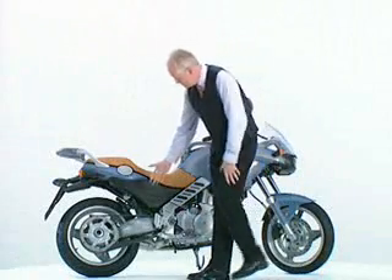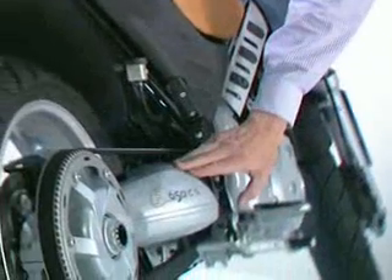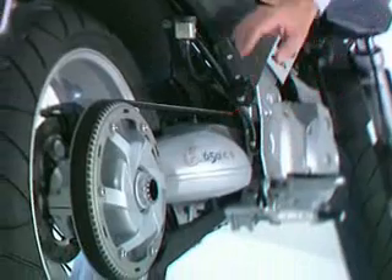Look at the details. 100% engineering. A one-sided swing arm with belt drive. But look at the power in that shape. Typical BMW.